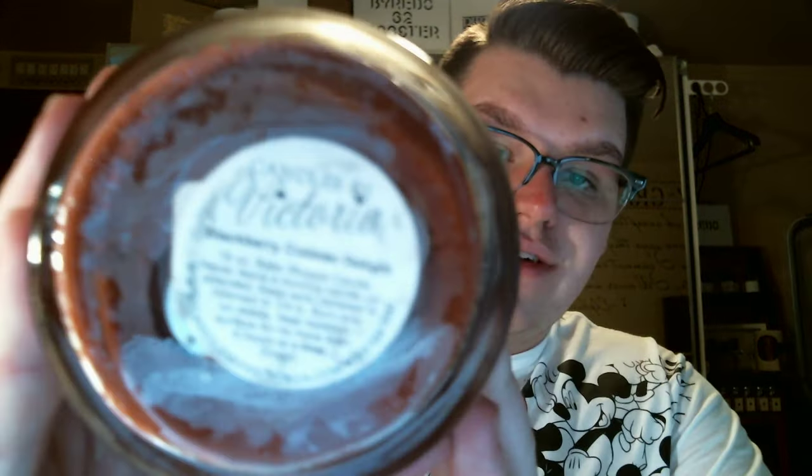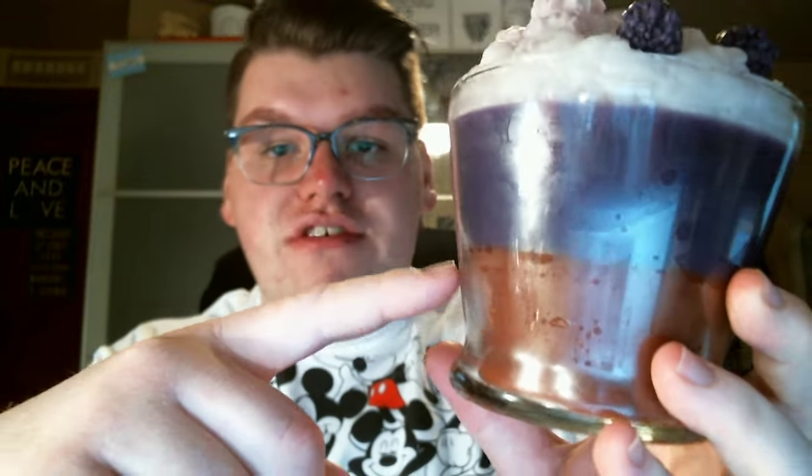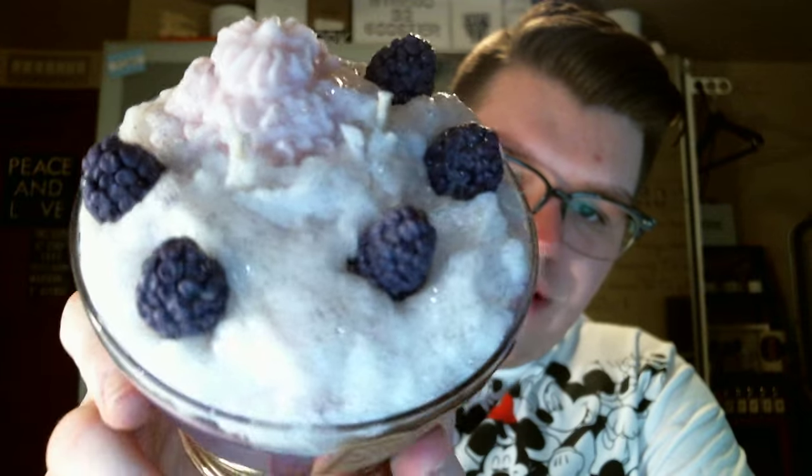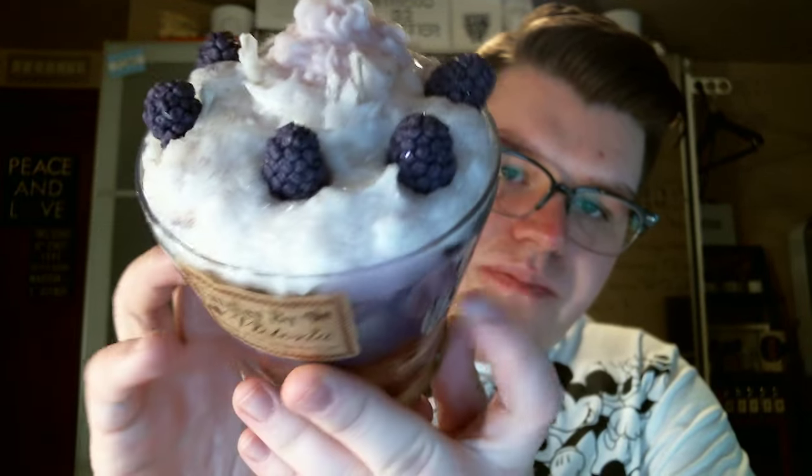The next one is Blackberry Cobbler Delight. This one has a layer of her Bear Claws fragrance, which I hear is to die for. What's nice is these are all scents that go with each other, so once they get mixed it'll smell delicious. All of this is blackberry, and then the white whipped on top is blackberry cobbler. There are pieces of wax blackberries on there and a dollop of whipped cream. It's gorgeous. The blackberry cobbler smells so good — it literally smells like a fresh blackberry but with the crustiness of the cobbler. I'm so excited to burn these.